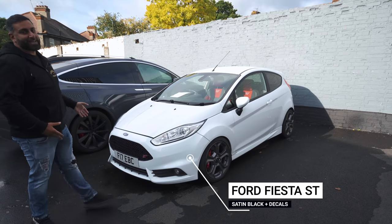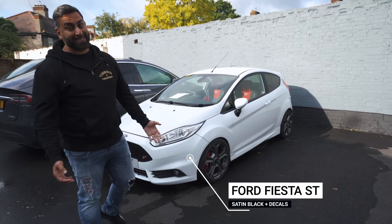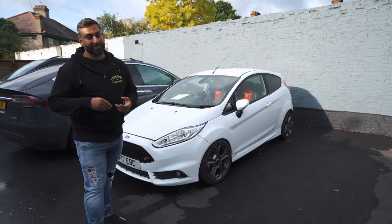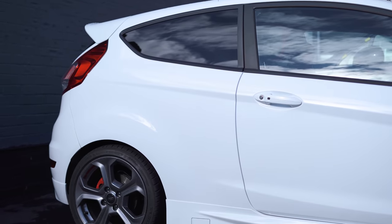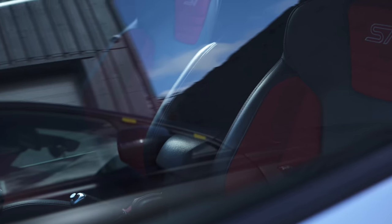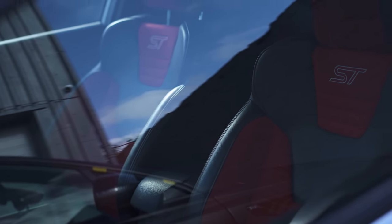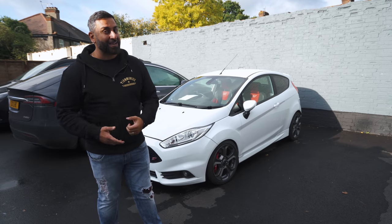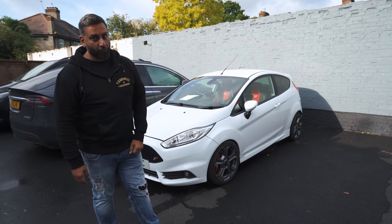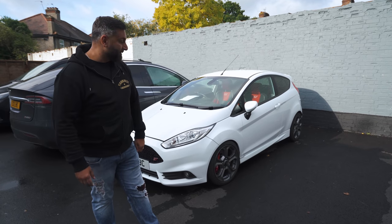And the final car is this Ford Fiesta ST by EBC Brakes. They're turning it into something really, really cool — it's going to go satin black with red, and it's going to have logos and a design on it. I'm excited for this. It's got a fantastic interior as well. Who likes a lovely Ford? Ford Fiesta ST, full wrap, full design, full change.